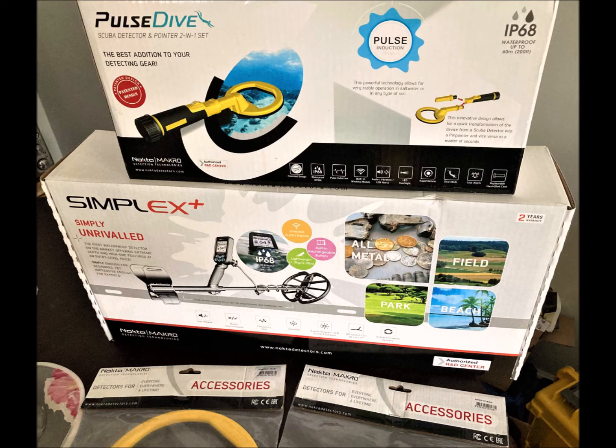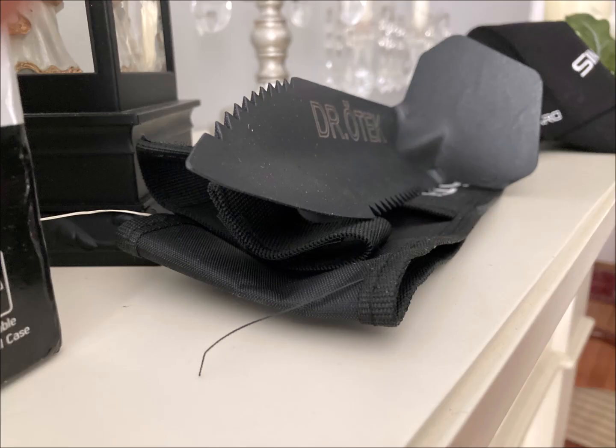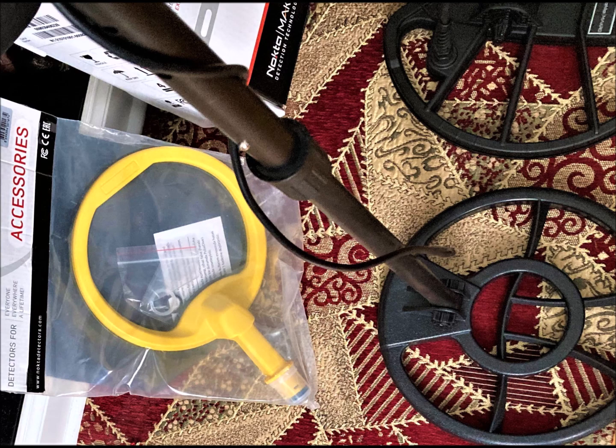I hope you've taken something from this that will spark an interest in finding that first private property. Good luck to you! Get in on our Nokta Makro giveaway — we are giving away a Simplex Plus, a Pulse Dive, coils, hats, and digging tools. We're giving a lot away as soon as we hit 7,000 subscribers, and we're at over 6,800 now. Get in there, help us out, subscribe, and smash that like button. Thank you so much!